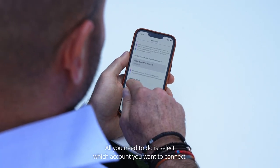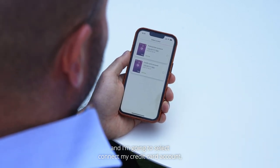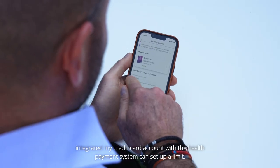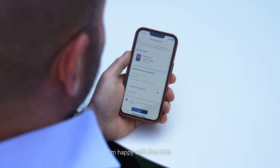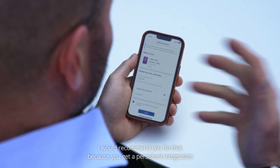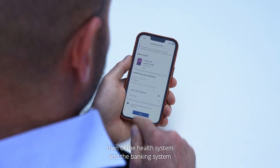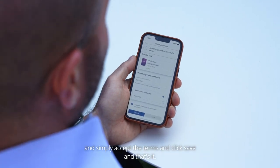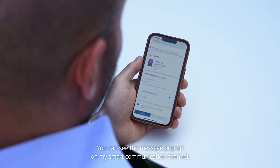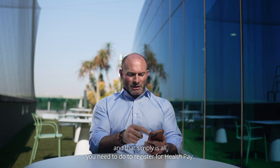All you need to do is select which account you want to connect. I'm going to select connect my credit card account, integrating my credit card account with the health payment system. You can set up a limit — I'm happy with that limit. I would leave the expiry date switched off; I'd recommend you do that because you get a persistent integration of the health system and the banking system. Simply accept the terms and click save, and that's it. You can see the message pop up on my smart communication channel. That's all you need to do to register for Health Pay.